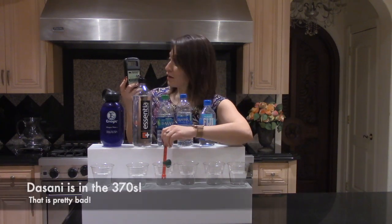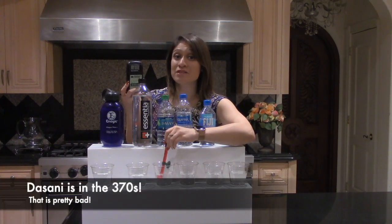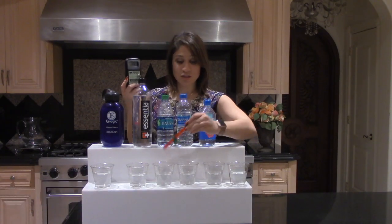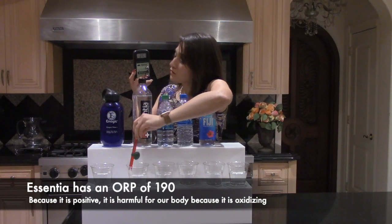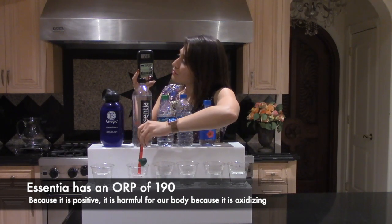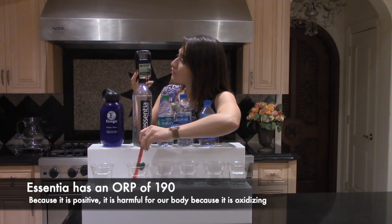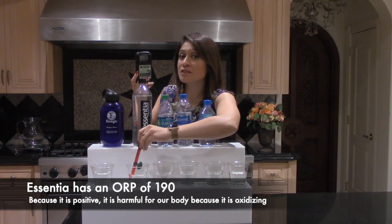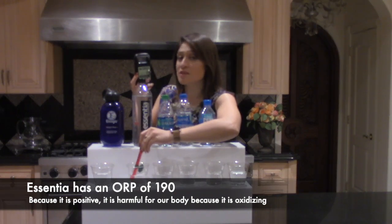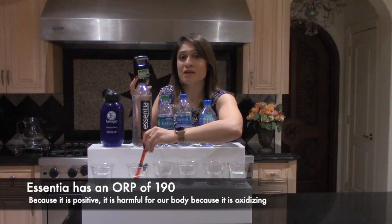Check out Dasani — in the 370s. Now this Essentia bottle is going down a bit, somewhere in the 200s. That means it's lower in oxidation. But because it is positive and we're now down to the 190s, it is still oxidizing the body.